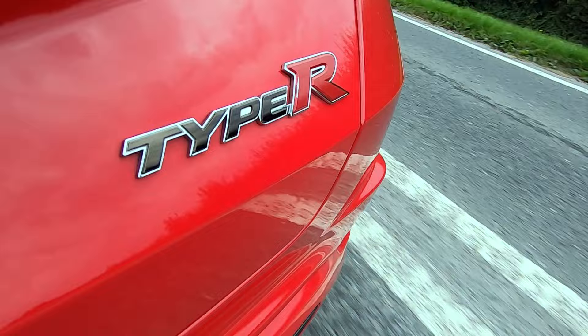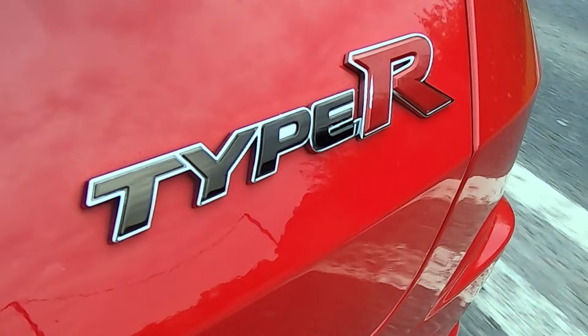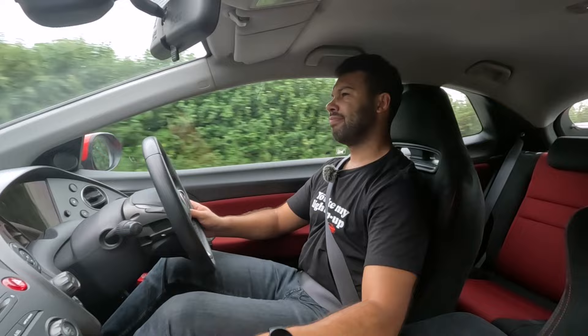I tried to get into this car with as open a mind as possible. I know what's been said about this car, but I wanted to ignore that and judge the car for myself. I tried not to have any preconceptions. Even so, I'm sorry Honda UK — I'm underwhelmed.